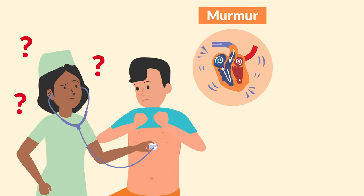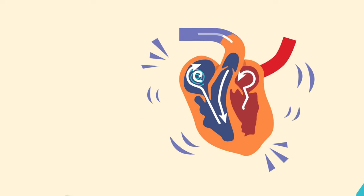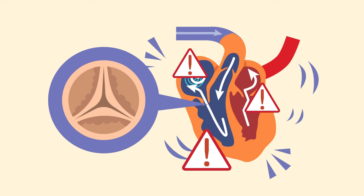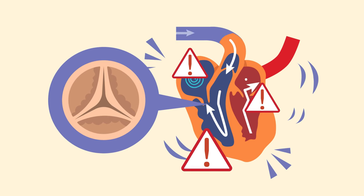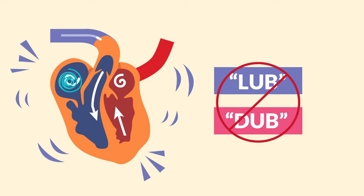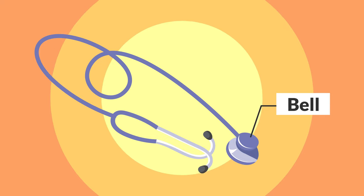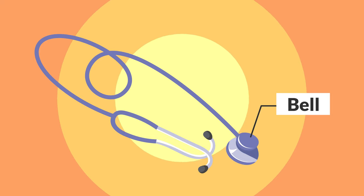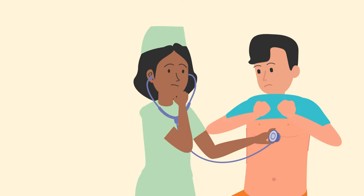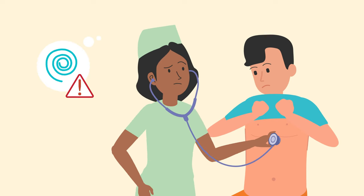Sometimes you wonder if you hear a murmur — from the backflow of blood through the valve doors. If you hear a swooshing, or not a lub or a dub, you better use the backside of your stethoscope. Listen with the bell if you hear a murmur.